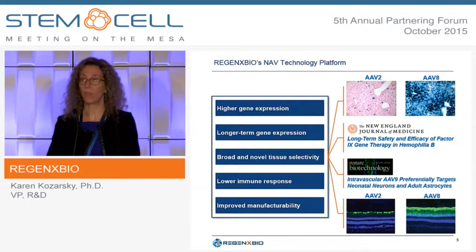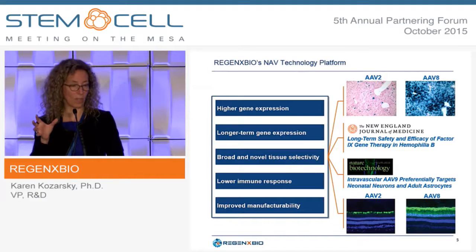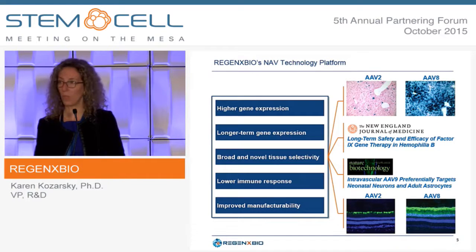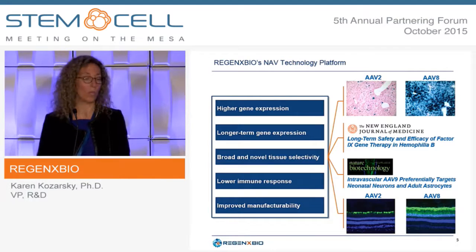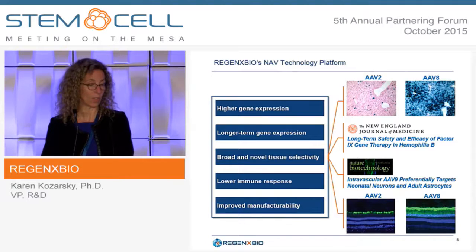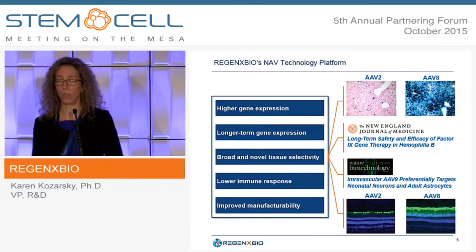Comparing AAV2 versus AAV8 in mouse liver using the same vector dose expressing a reporter gene, you can see that with AAV8 cells are all turning blue, so expression levels are much higher. In mouse liver you can transduce virtually the whole liver and get very stable expression. This relates to the clinical trials in hemophilia B where gene delivery is targeted to the liver, described in a New England Journal of Medicine article showing long-term safety and efficacy of factor IX gene therapy.